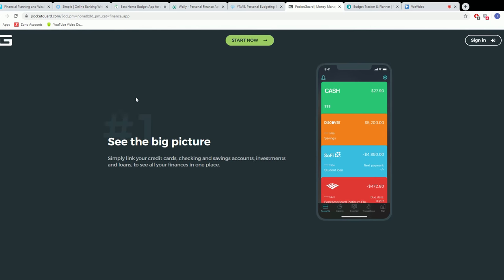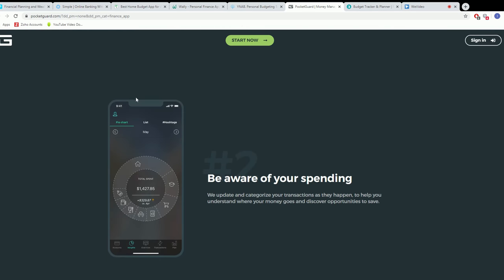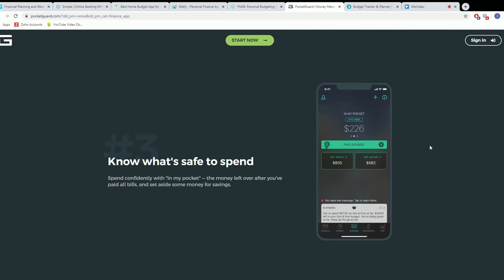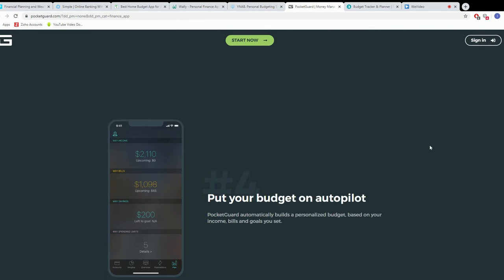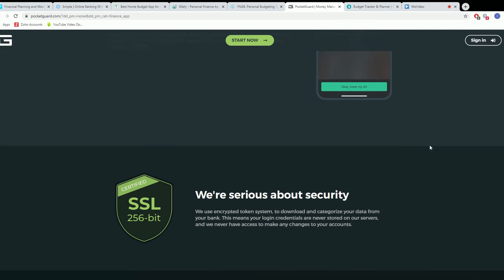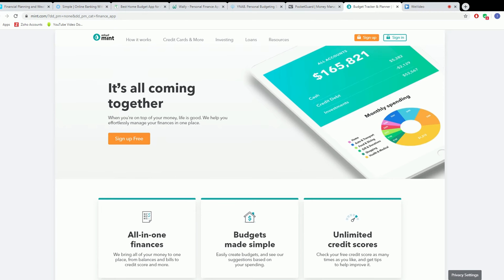Number two is PocketGuard — you guessed it, this app focuses on keeping you from overspending. You can easily connect it to all of your financial accounts, and the app helps you track your spending compared to your budget throughout the month. You can also track each individual bill and find opportunities to save and lower your spending.